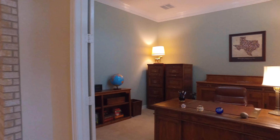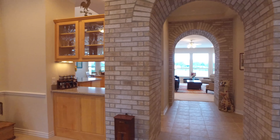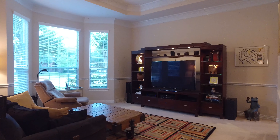Welcome to the online virtual tour of this beautiful home located in Katy, Texas. Not only does this home have an amazing front yard, but there's a gorgeous lake view with 100 feet of lake frontage.